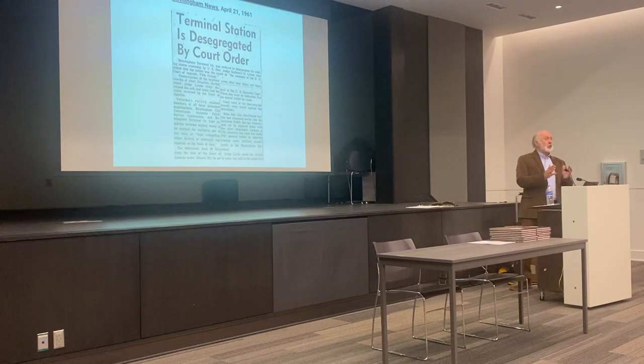The law was challenged and it went up and down in the courts for several years. Then finally, in April of 1961, the federal court ordered the desegregation of Terminal Station, which became the first public facility in Birmingham to be integrated. So it also has that distinction.